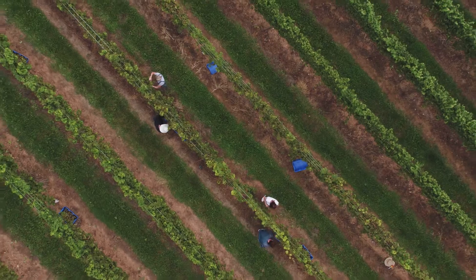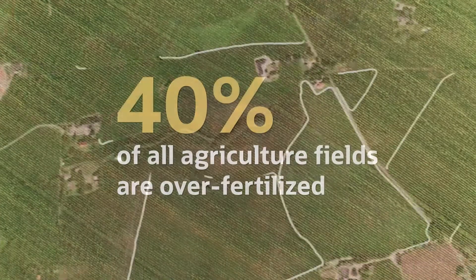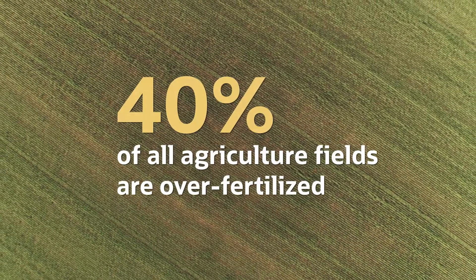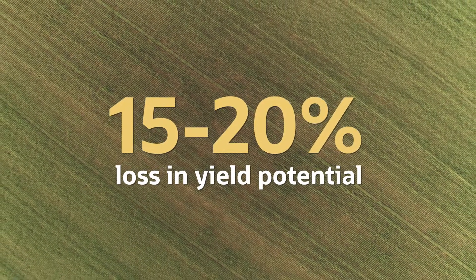Digifarm started in 2019. Our mission is to revolutionize how we identify, manage, and update field boundaries on a large scale. Right now, 40% of all agriculture fields are over-fertilized, and farmers are also losing 15 to 20% in yield potential through inadequate crop input application.